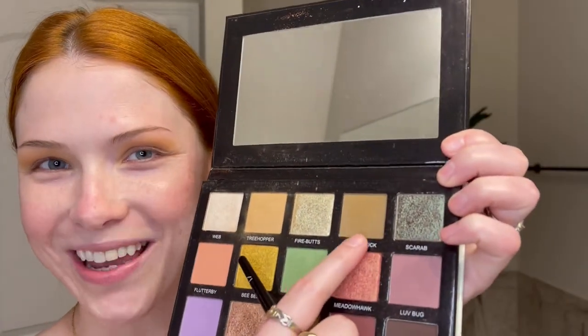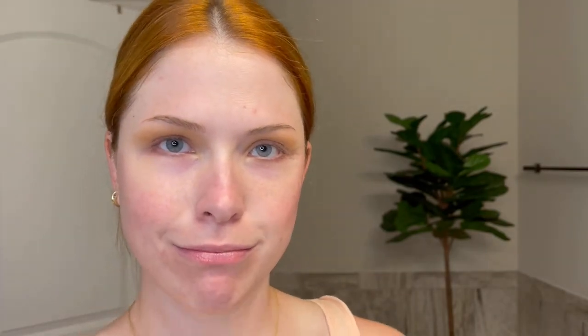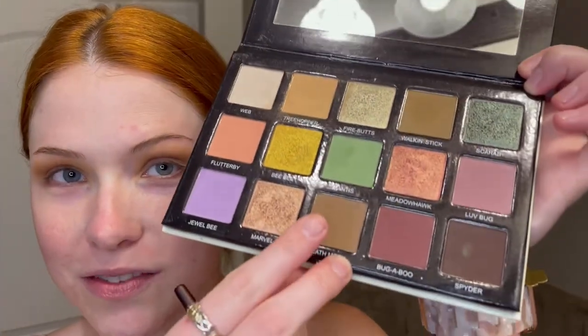Next I'm going in with the Walking Stick shade using a Wayne Goss number 17 brush just to deepen up the crease a little bit. Then I'm going in with Death Moth in the outer corner to create a little more depth, using the Sonia G Mini Booster brush. I just tap it in the outer corner and blend it upwards and outwards.